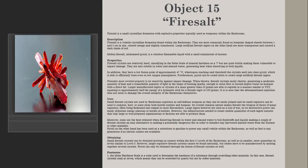Small fairy salt crystals can be obtained growing on corners within the first five levels of the Backrooms, as well as in smaller, rare quantities in levels similar to Level 0. However, larger explosive fairy salt crystals cannot be found naturally but rather have to be manufactured by melting together several crystals. P-Royal can only be obtained through the fusion of fairy salt crystals as well.